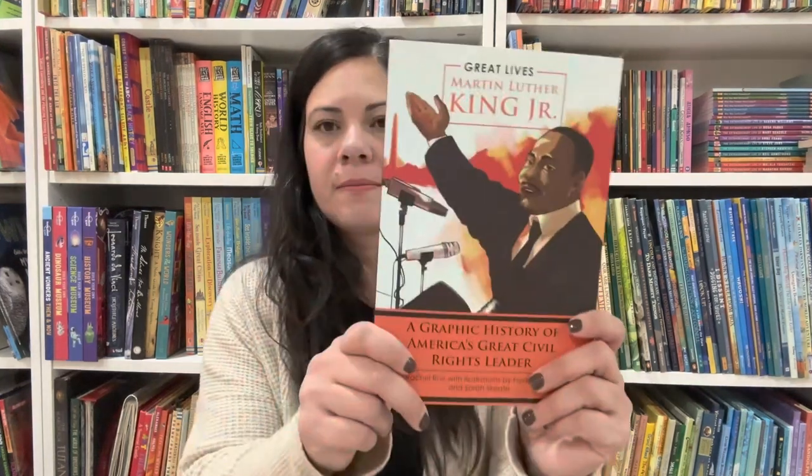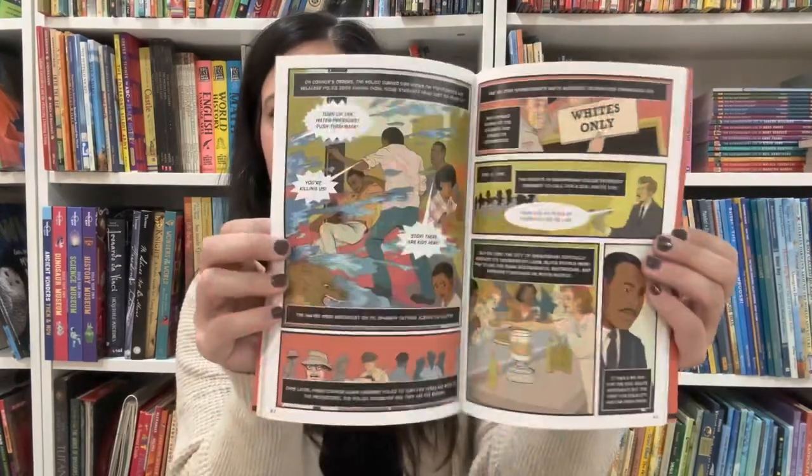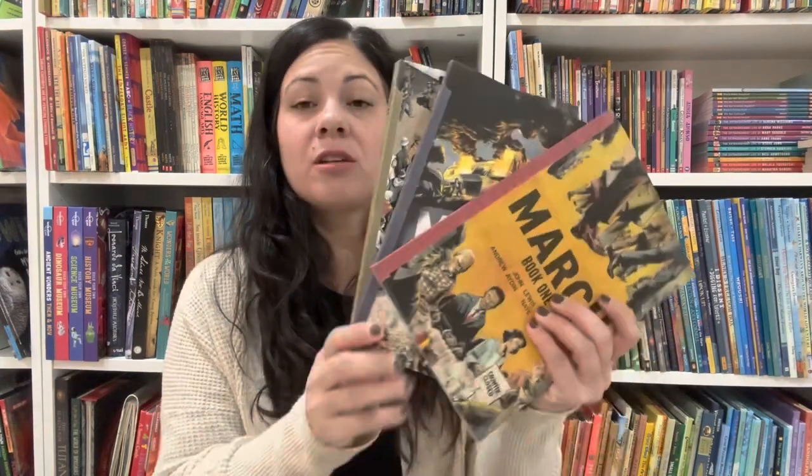Another graphic novel is Great Lives: Martin Luther King Jr. — A Graphic History of America's Great Civil Rights Leader by Rachel Ruiz, with illustrations by Fiona Dunn and Sarah Skeet. I don't think he's read this one yet. Then there's March by John Lewis, Andrew Aydin, and Nate Powell — it's a trilogy I have set aside for when we study the Civil Rights Movement. These are in black and white, but they are graphic novels.